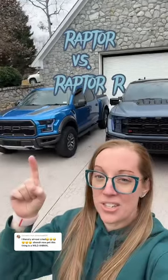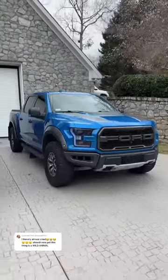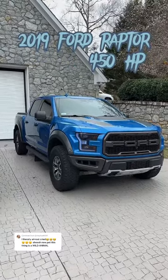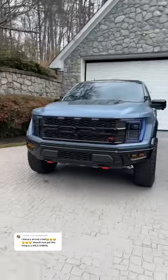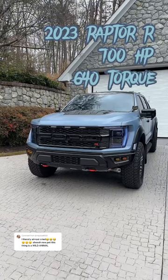Let's go through the differences between the second generation Raptor versus the new supercharged Raptor R. And of course, we're going to hear the cold start between the two. This is the second generation 2019 Ford Raptor with 450 horsepower and 510 torque, and the 2023 Raptor R with 700 horsepower and 640 torque.